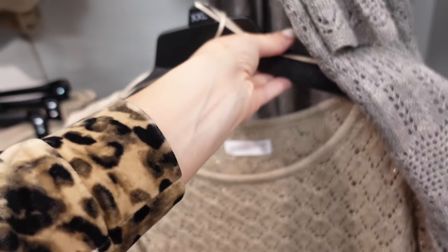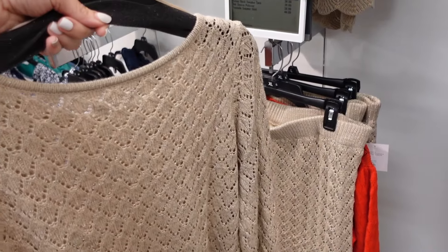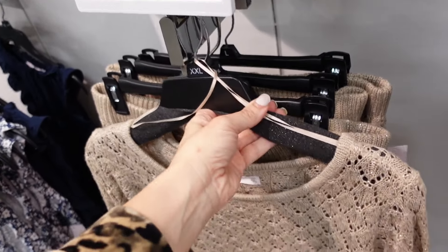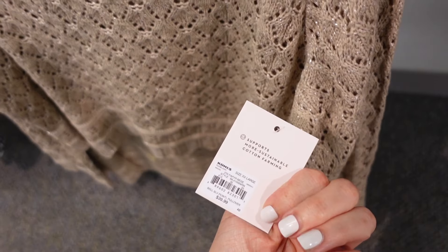And there's a little matching sweater — it has that boat neckline with the scallop trim and bell sleeve. The top is going to be $39.99.